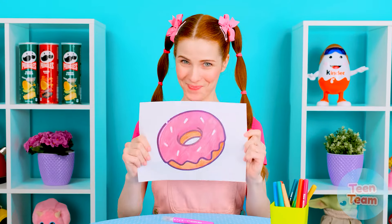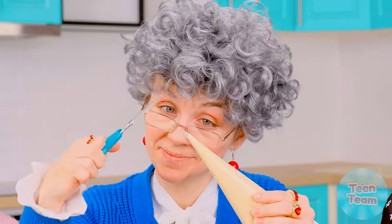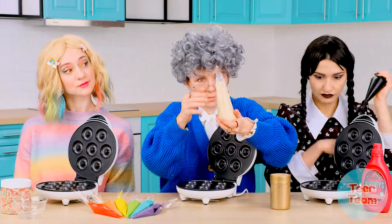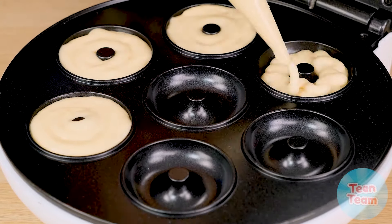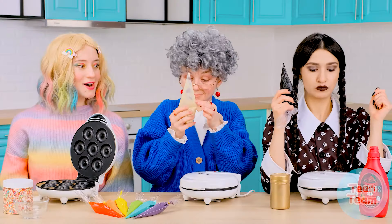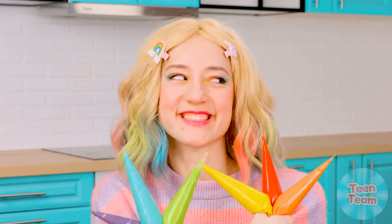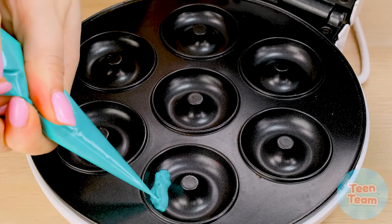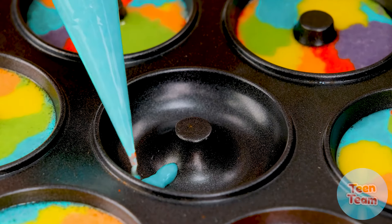I want a donut — will you make one? Let's see! Oh, I'd love to make this donut for you! First, I'll pour the dough into this donut maker — I'll fill in all the spots. Now I'll close it and wait a little. I'll make the perfect rainbow donuts because simple donuts are so boring! Mine will be the most rosy, the most fun, and of course the most delicious — I'll definitely win this challenge!